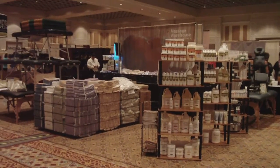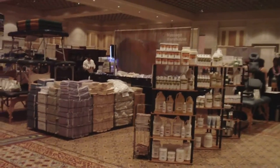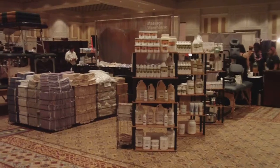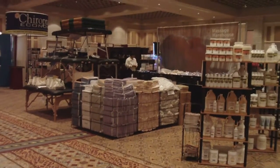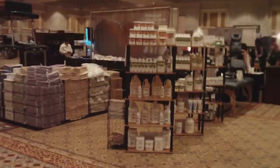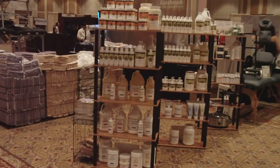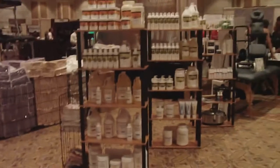Hi, this is Angie coming from the AMTA in Orlando, Florida. This is the Massage Warehouse booth — we've got tons of sheets, tables, oils, creams, and lotions. You can see here we have our Lotus Touch lines, our Thera Pro lines, and our Soma line.